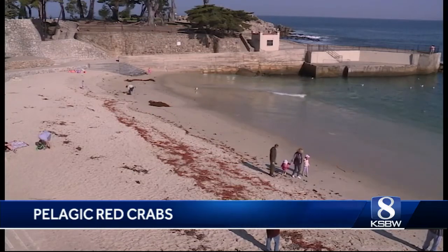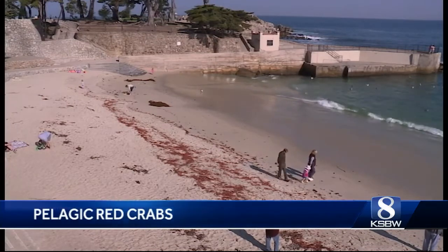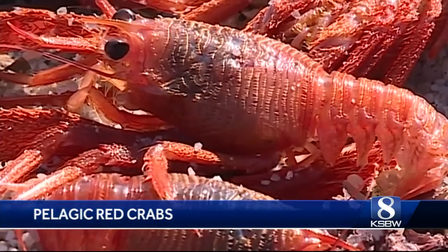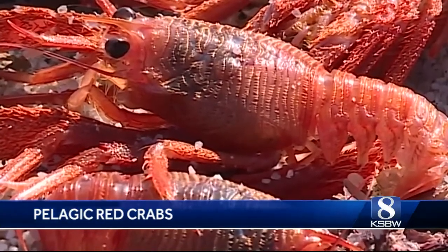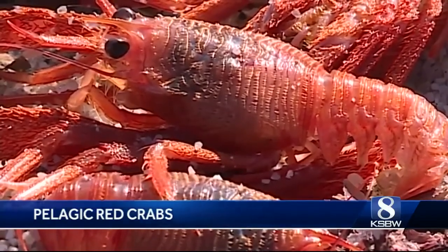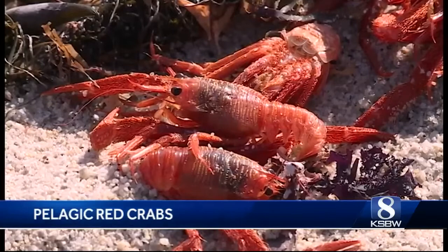Red stuff there on the beach at Lover's Point — pelagic red crabs are back. These crustaceans are usually seen mostly in Southern California, but we've seen them many times making their way north on warmer ocean currents. They're also called lobster krill, or tuna crabs.